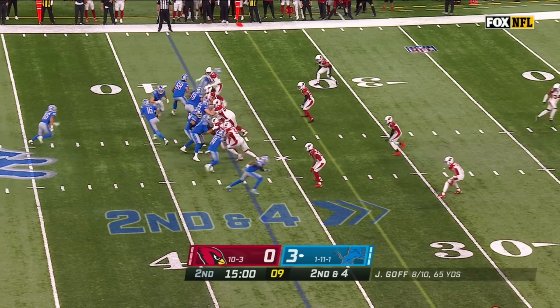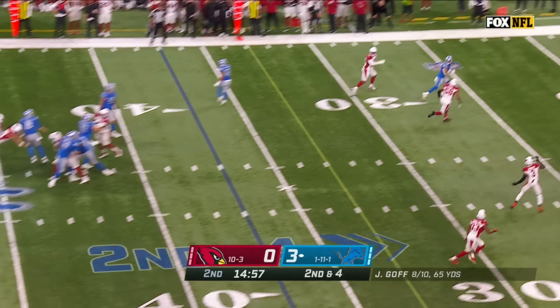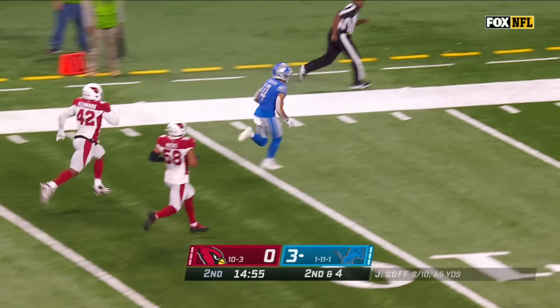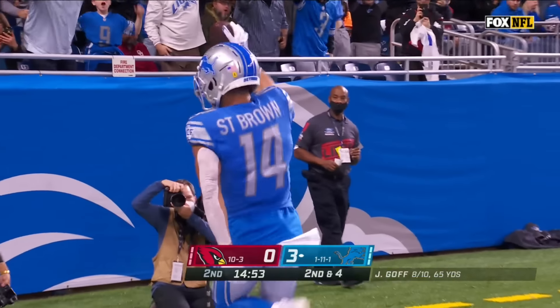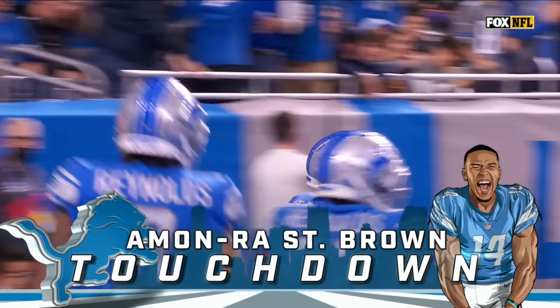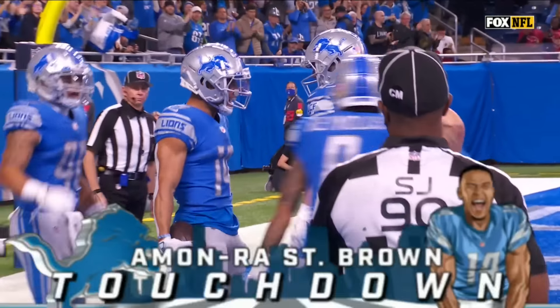The best way to keep one of the most explosive players off the field is to run the football, and that's what Detroit's doing. Golf passes — at this time, throws it, caught. Touchdown on the Lions — St. Brown, 37 yards.